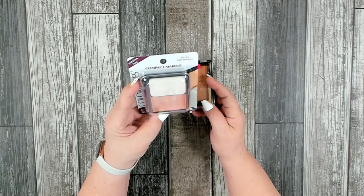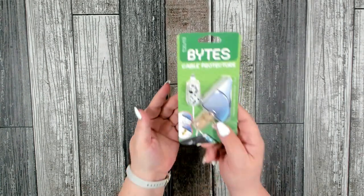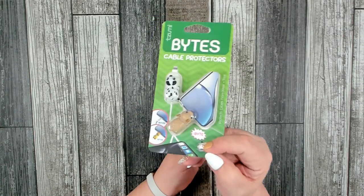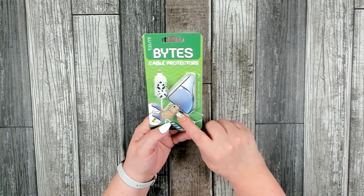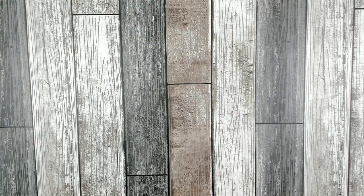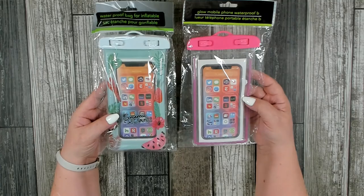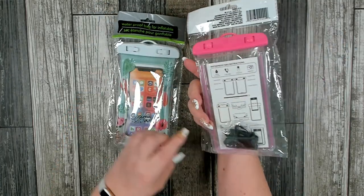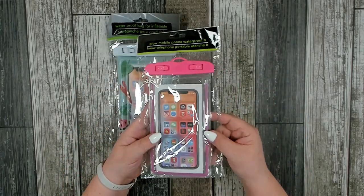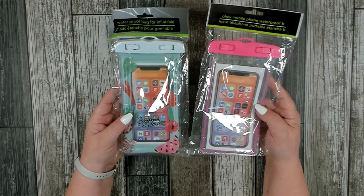I also found a Color Mates foundation in Light Medium and a Wet n Wild bronzer. Over in the electronics section I picked up a cable protector that looks like a little dog — you put it on the end of your cable so it doesn't twist and break, which I thought was really cute. I also grabbed two waterproof cell phone pouches for taking to the beach or pool; they come with a strap and you can still work your phone while inside — great for teens who drop their phones in water.